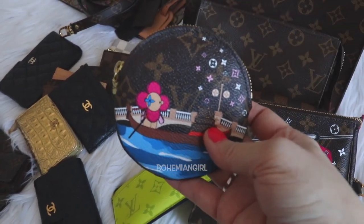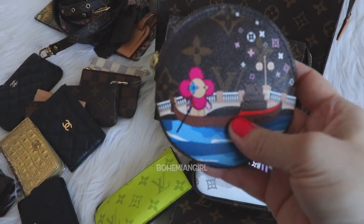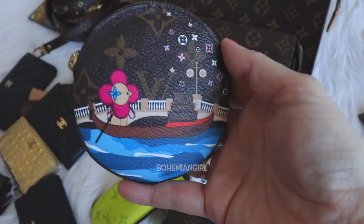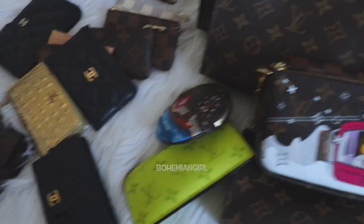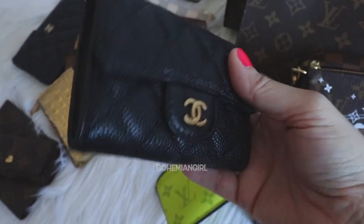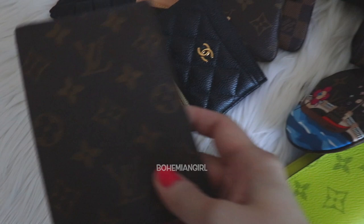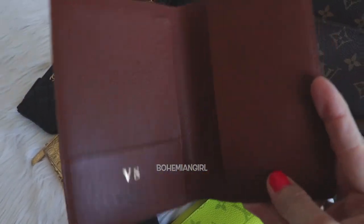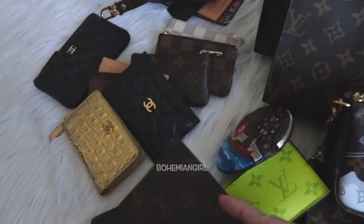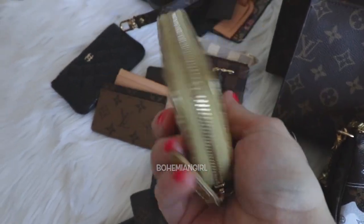My Vivienne coin purse from last year — I don't use coin purses anymore and I'm not a collector, but I really love this Vivienne and it's hard to get, so I'm keeping it. My Chanel card case — I love it because the shape is reminiscent of the Chanel classic flap. My Louis Vuitton passport holder — it's very old and doesn't have card slots, but I'm keeping it. My favorite card holder from Chanel.